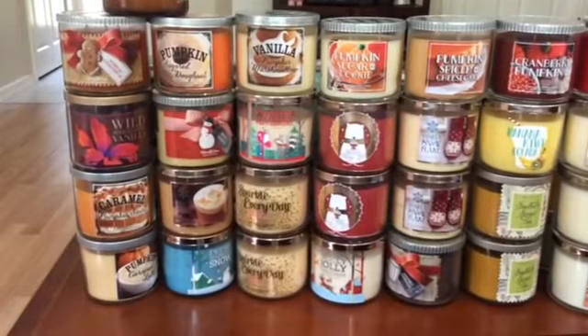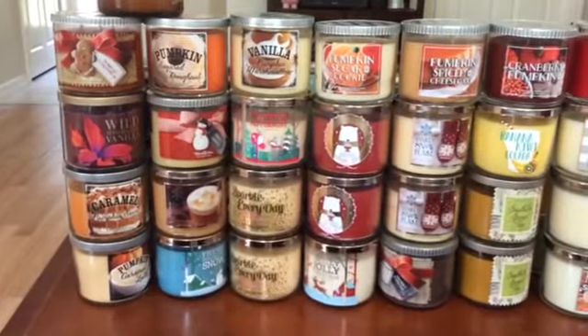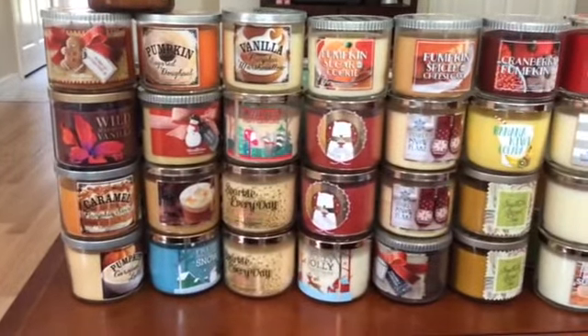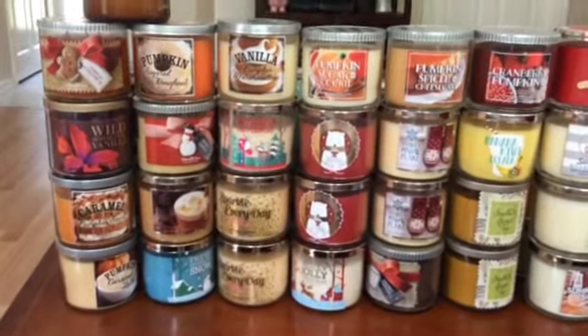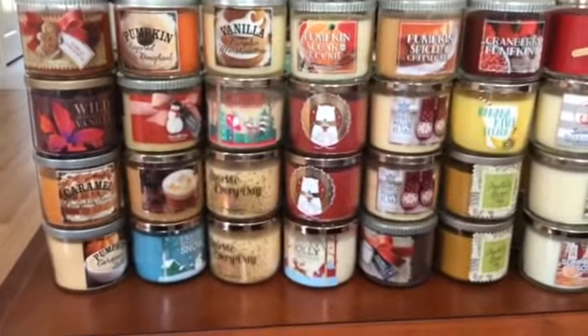Then in the next row: vanilla pumpkin marshmallow, twisted peppermint, two sparkle every days, and a pumpkin sugar cookie — that's a newer White Barn one that I'm so excited to burn, I've heard great things. Cinnamon cupcake — I really like that, it's like the cinnamon frosting. I got two of them last year and I hope it comes back, but like I said, we're not going to buy that until I'm empty.